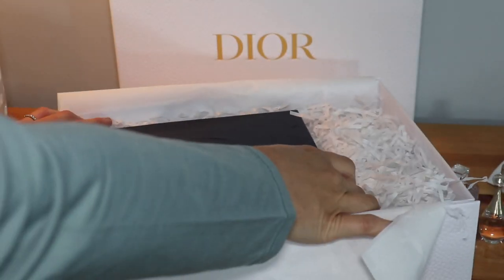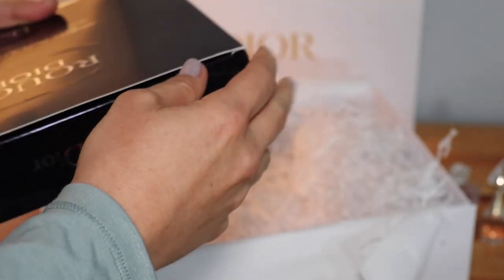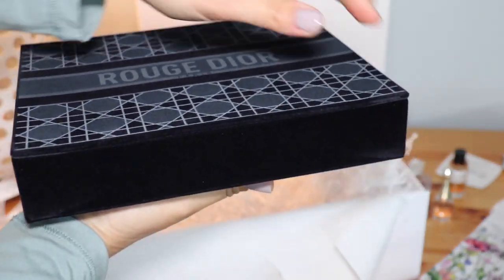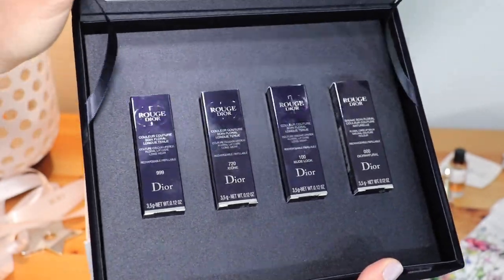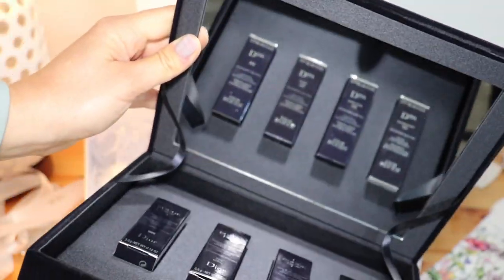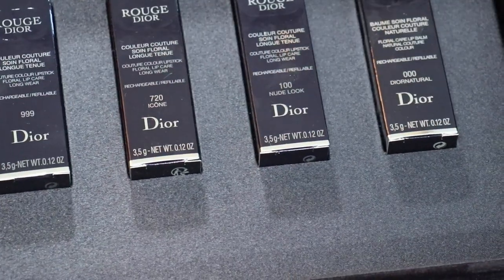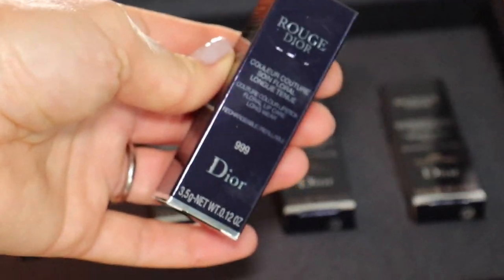I want to tell you a little bit about this particular box and why I chose this one instead of the others. So this is the collection set for Rouge Dior — there are three lipsticks and one lip balm, and it is the culture, color, and floral lip care. I chose this because I don't have any of these shades and I love the box. It is a midnight blue velvet case inspired by Dior's iconic culture cannage pattern and it includes a mirror, so you can keep this on your vanity.